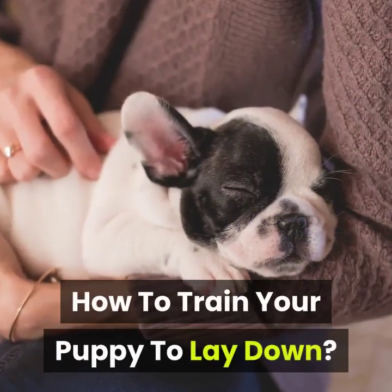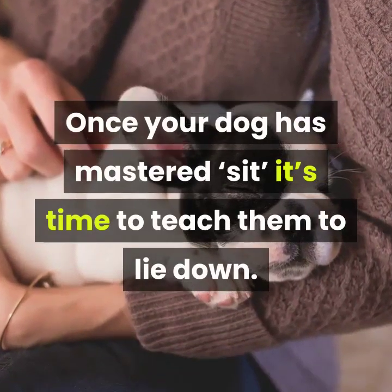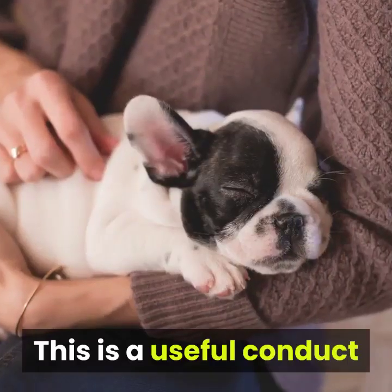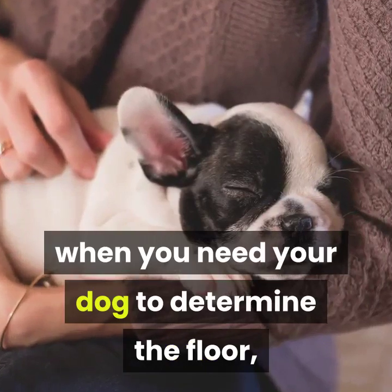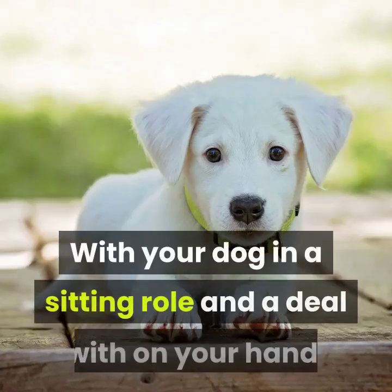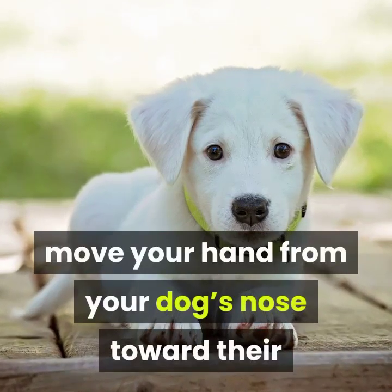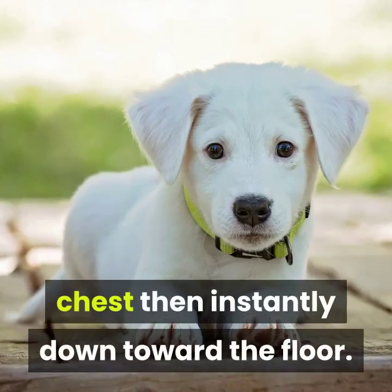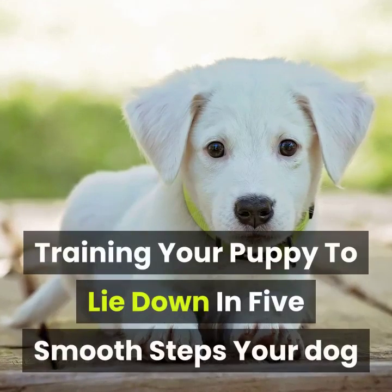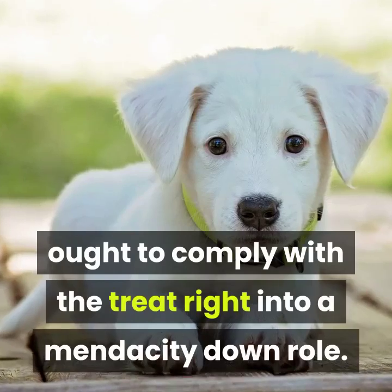How to train your puppy to lay down. Once your dog has mastered sit, it's time to teach them to lie down. This is a useful behavior when you need your dog to settle on the floor, either at home or out and about. With your dog in a sitting position and a treat in your hand, move your hand from your dog's nose toward their chest, then straight down toward the floor. Your dog should follow the treat into a lying down position.